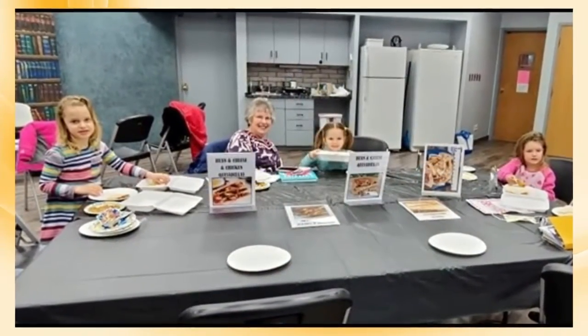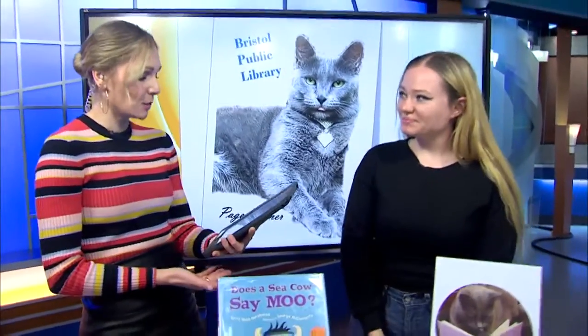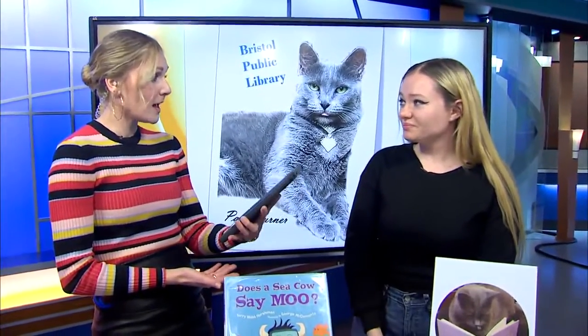Everything is free. The only thing I ask for registration is story time, so I can provide everything for all the kids. So just register in advance to make sure there are enough activities and supplies for everyone.